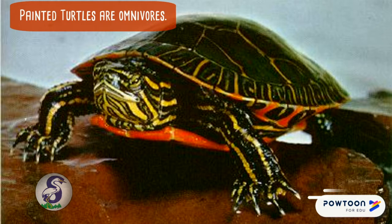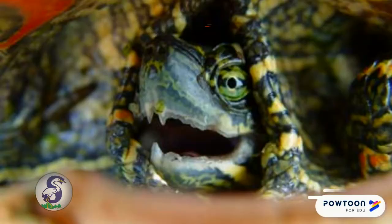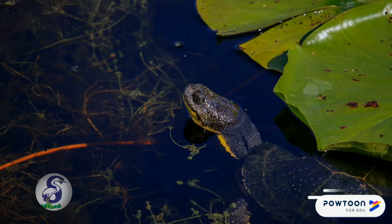Painted turtles are omnivores, meaning they eat both plants and animals. They mainly eat small fish, crustaceans, and aquatic insects when young, and eat more plants and vegetables as they get older. Though painted turtles don't have teeth, they have horny plates on their jaws that are like rough sandpaper, which help them grip their food.